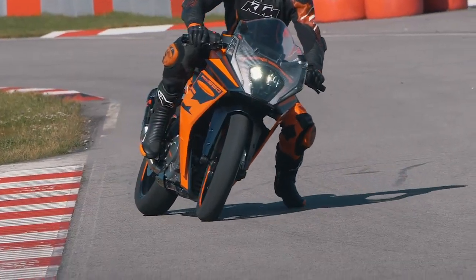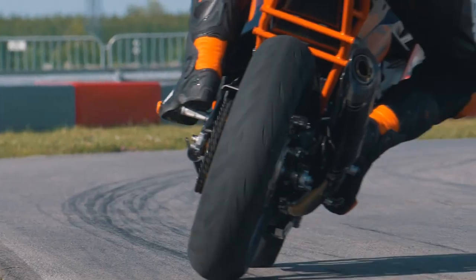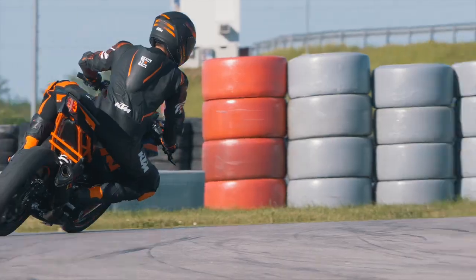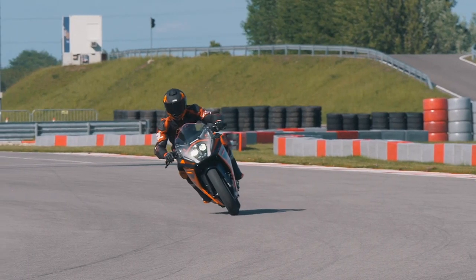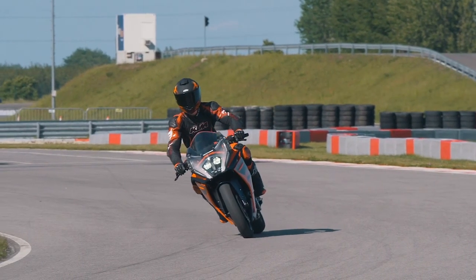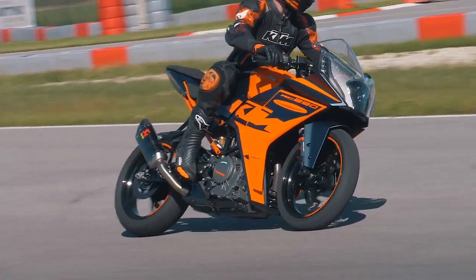Supermoto ABS does multiple things. It allows the rider to disengage the ABS on the rear wheel, allowing them to slide the bike and back it into a corner. It also allows the rider to brake heavily on the front without the front ABS kicking in when the bike starts to pitch, because the system knows the rider is in a sporty circumstance and pushing the bike harder than they typically would on the road.